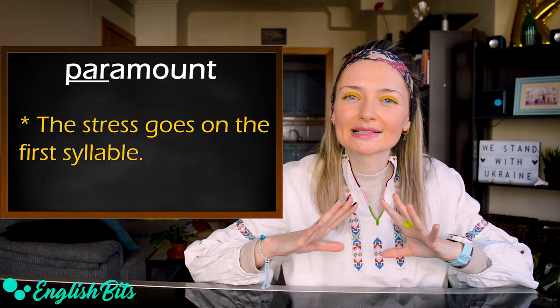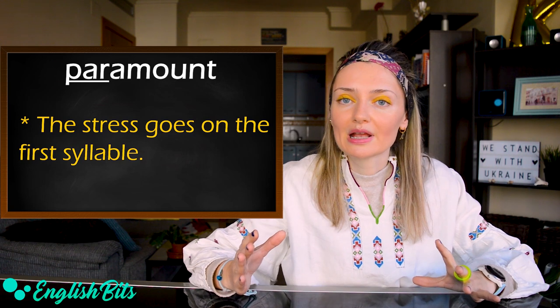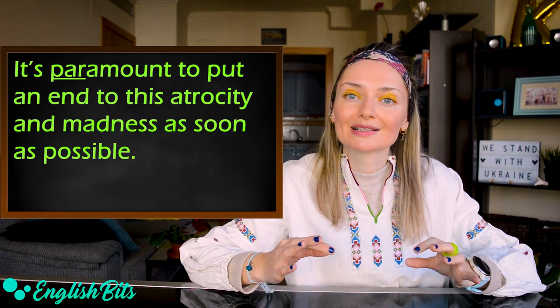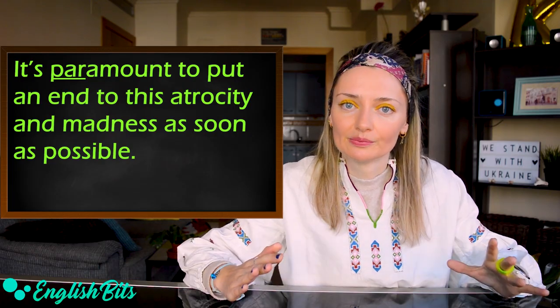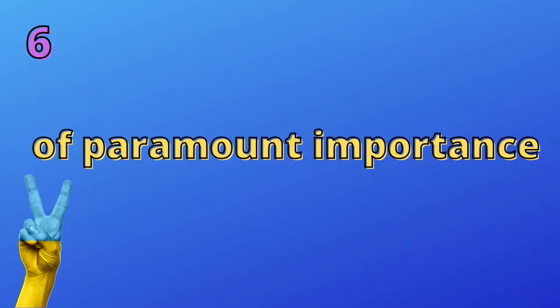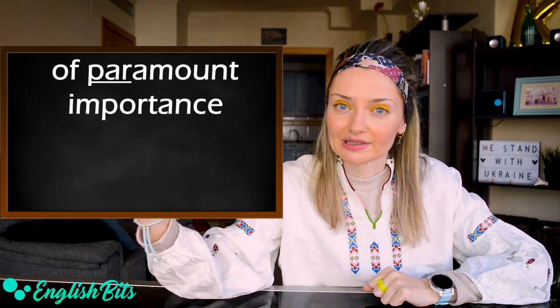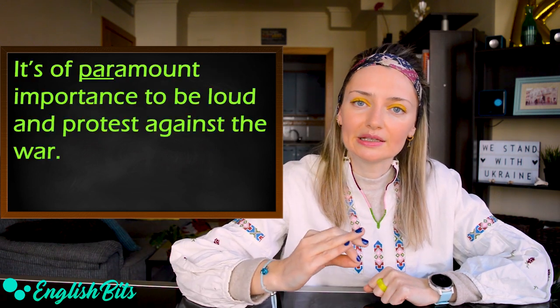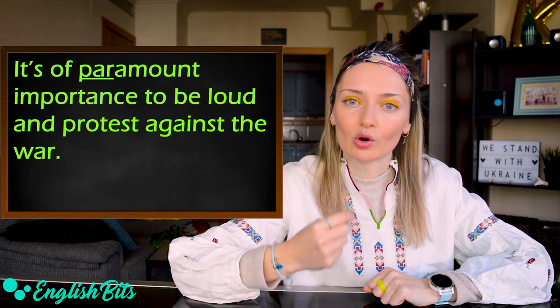Now let's continue with the lesson. Number six: paramount. For example: it's paramount to put an end to this atrocity and madness as soon as possible. We can also say of paramount importance. For example: it's of paramount importance to be loud and protest against the war.